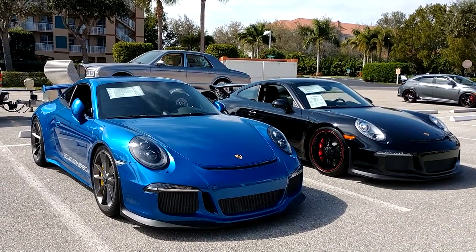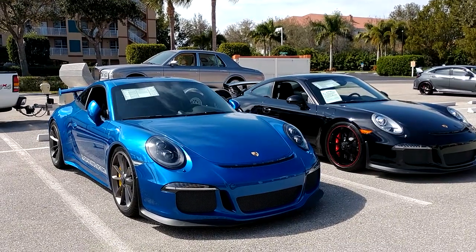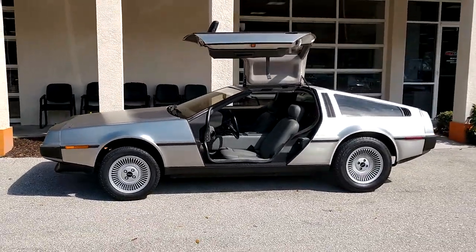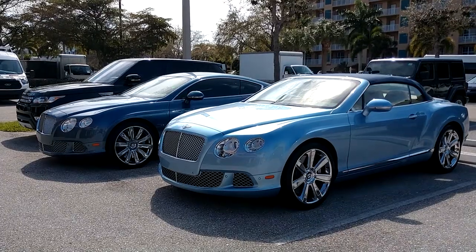I would rather have the blue one — GT3. They're both $150,000, both 2016 as well. And a very nice DeLorean here too. Not to mention some nice Bentleys.